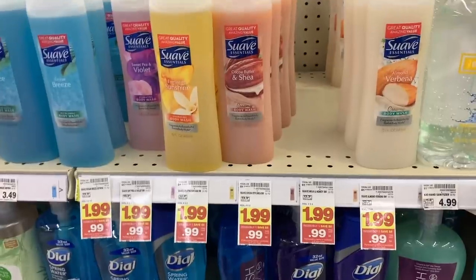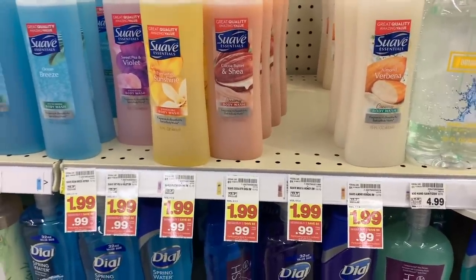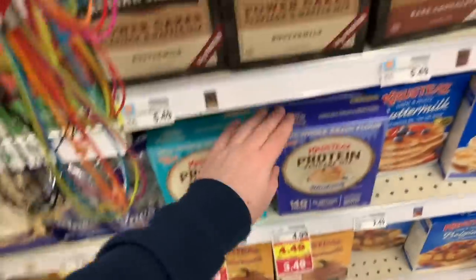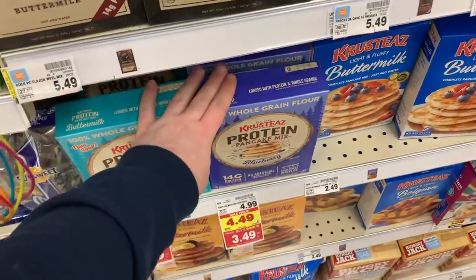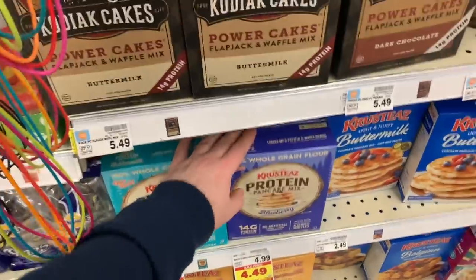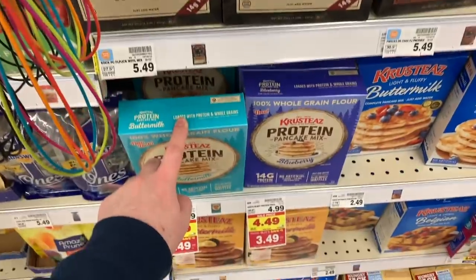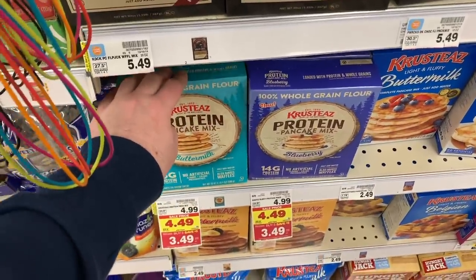I really think we'll get coupons around the first of January — the first week in January we get coupons. Be on the lookout because this is on sale. The Krusteaz Pancake Mix is $3.49 at the mega sale price. We have a $2.50 digital coupon knocking these down to $0.99, which is a really great price down from $5.